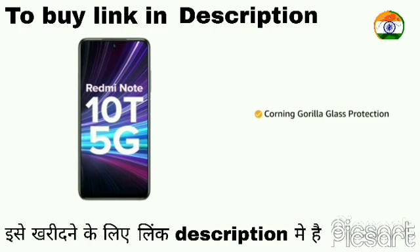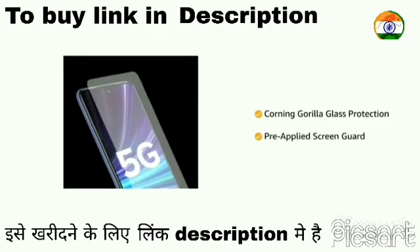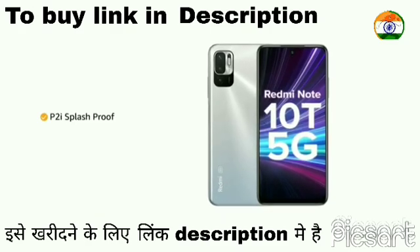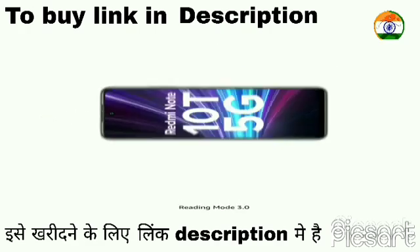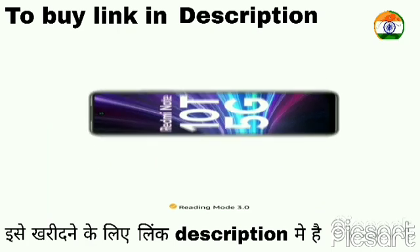The screen is guarded by Corning Gorilla Glass protection with a pre-applied screen guard for added protection. It features P2i splash proof, which protects the phone from accidental spills or splashes. The reading mode 3.0 with paper texture helps to protect the eyes.